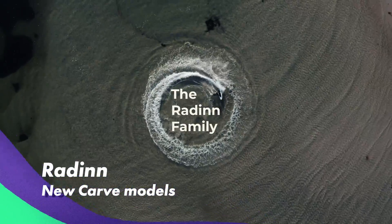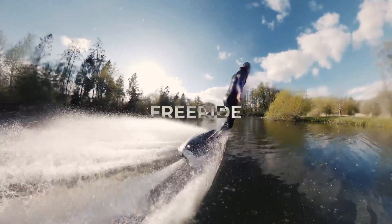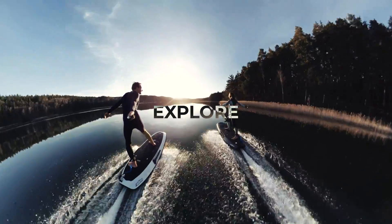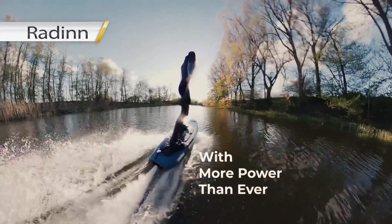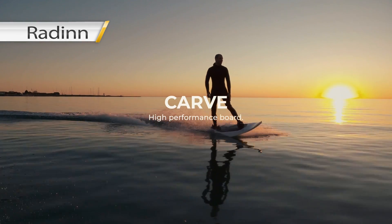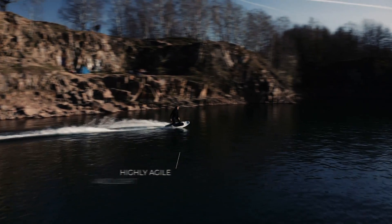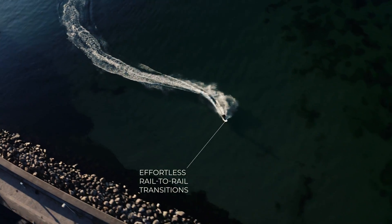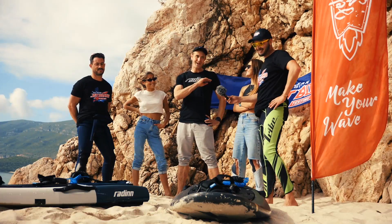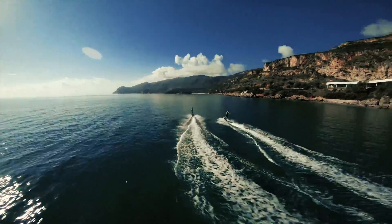Radinn is a Swedish company that released new Carver and Freeride models, which should be a vast improvement over the old Radinn WakeJet model. The company is very active on social media and targeting luxury water toys and yacht owners. The new XL Power Pack gives up to 45 minutes run time, with up to 52 kilometers per hour top speed and weighs about 42 kilograms. A few months ago, we had a great chance to meet the Radinn team and test out some of their amazing new boards.